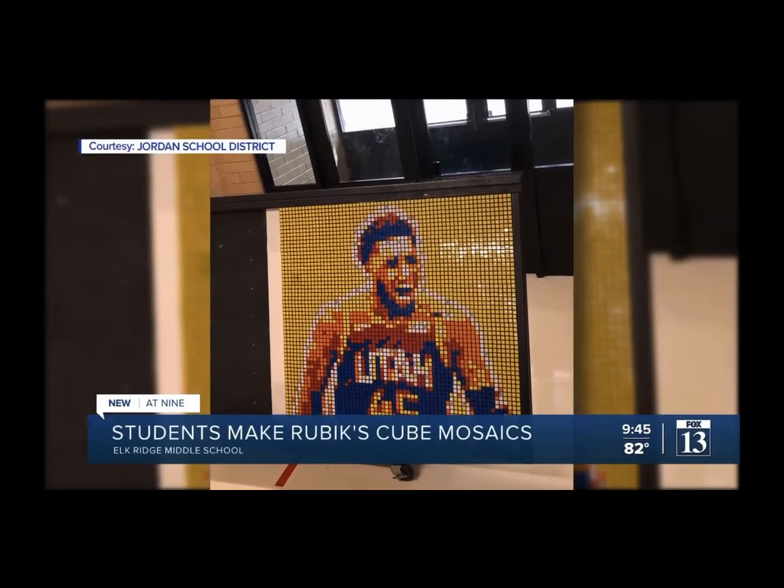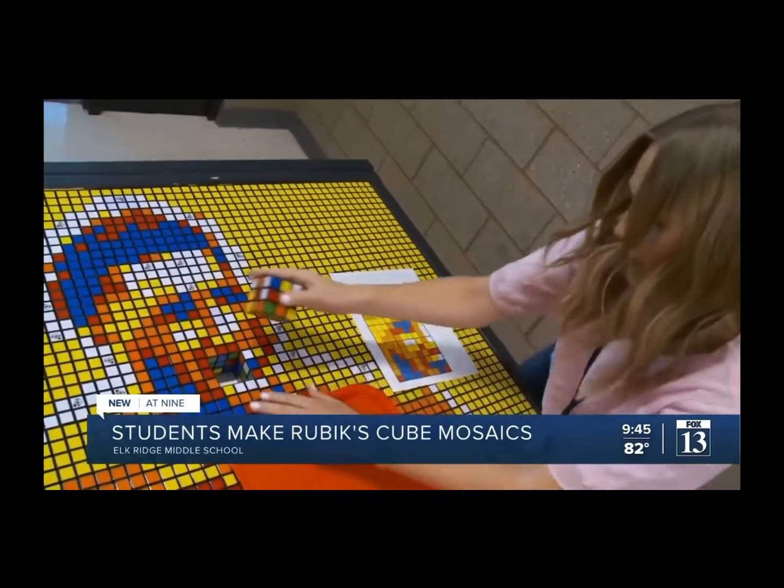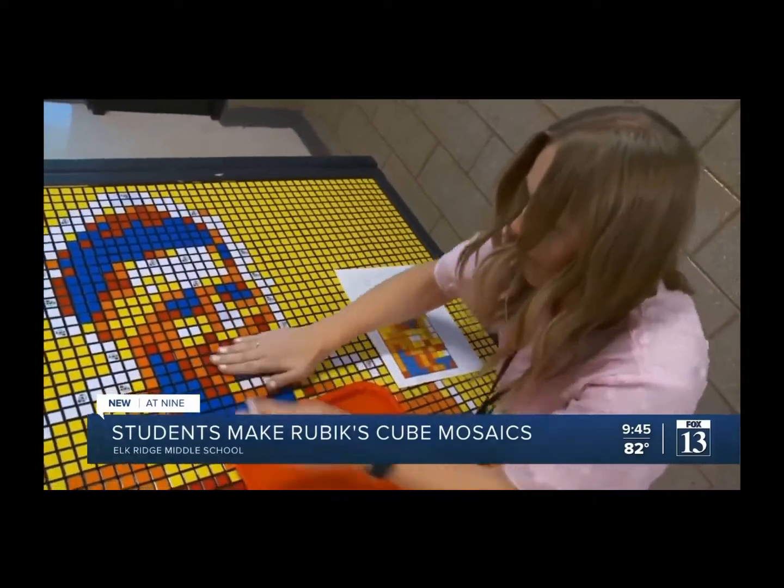It appears the project was a big success. Look at that — there's Donovan right there. Looks just like him, doesn't it?